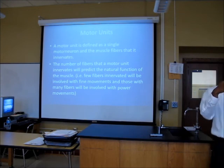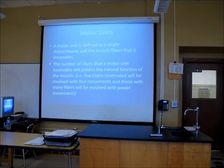Now we're on the motor unit. We've gotten to the point of the motor neuron, the peripheral nerve, down to the muscle. A motor unit is defined as a single motor neuron and the muscle fibers that it innervates. The number of fibers a motor unit innervates will predict the natural function of the muscle. Fewer fibers — a small motor unit — will be involved with fine movements, while many fibers in large motor units will be involved with powerful movements.